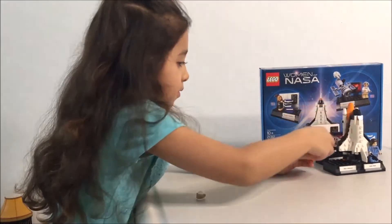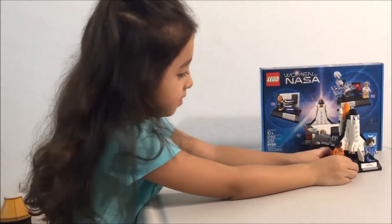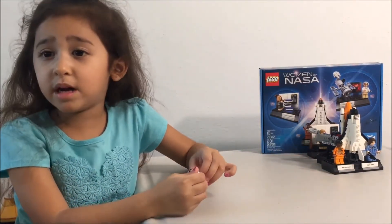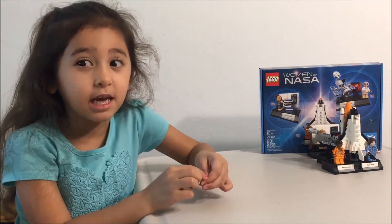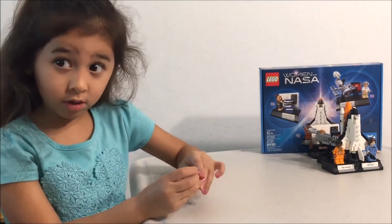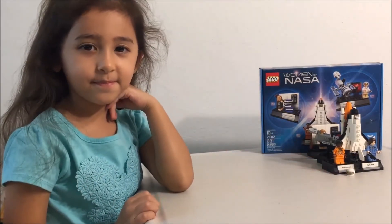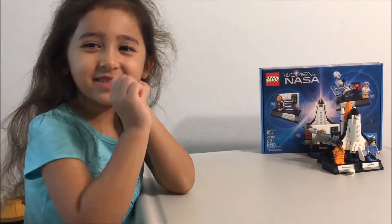Do you hope that they do more stuff like this? More astronaut stuff from Lego? Yep. Are you excited to build your big rocket? Yeah. But there's so many pieces — you might need help from your mom and dad. If you see it and you buy it, make sure if you need help, call your dad or your mom. Okay, anything else you want to tell your fans before you go? Bye bye. See you tomorrow.